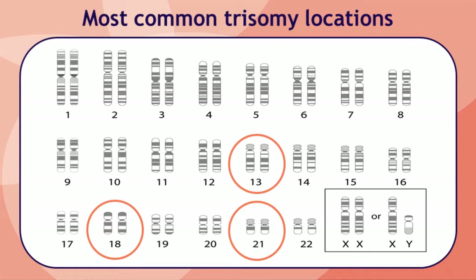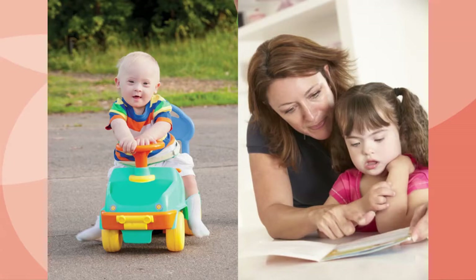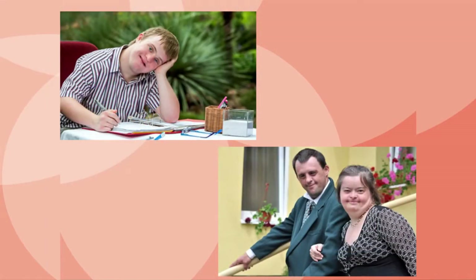The most common types of trisomy seen in babies that survive past the first trimester of pregnancy involve chromosomes 21, 18, and 13. Down syndrome is caused by trisomy 21 and is usually noticed at birth due to the presence of certain physical differences: low muscle tone, a single crease across the palm of the hand, a slightly flattened face, and an upward slant to the eyes. People who have Down syndrome have mild to moderate intellectual disability. The degree of intellectual disability varies from person to person and cannot be predicted during the pregnancy. Most children with Down syndrome are able to learn and go to school and actively participate in their family, but as adults will usually need some level of supervision and may not be able to live on their own. Some health problems are more common in people who have Down syndrome but are usually treatable. The average lifespan for a person who has Down syndrome is 60 years.